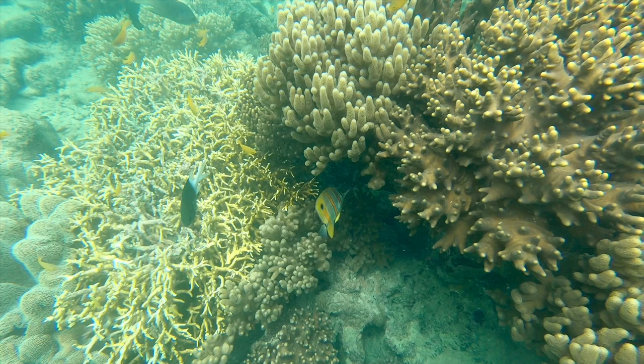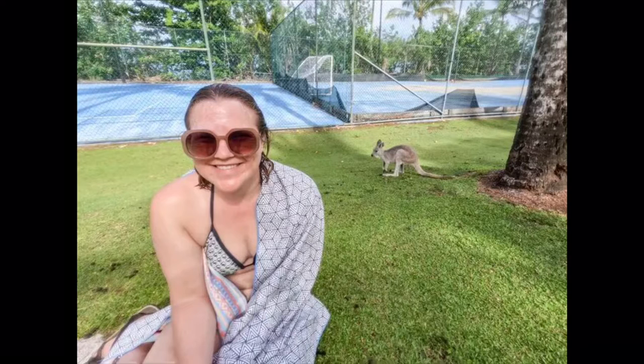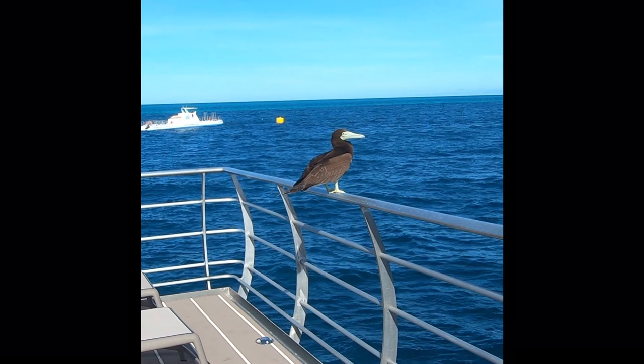I did a couple of excursions in the Whitsundays. I did an all-day snorkel tour that included lunch and some hiking to scenic viewpoints overlooking Whitsunday Island — really neat. Then I did a really expensive overnight stay on the Great Barrier Reef called Reef Sleep — $900 Australian dollars because I had to pay the single rate; it would be $600 per person for two people. The snorkeling wasn't as good as the day tour, surprisingly, because there were a lot of people out there with you.